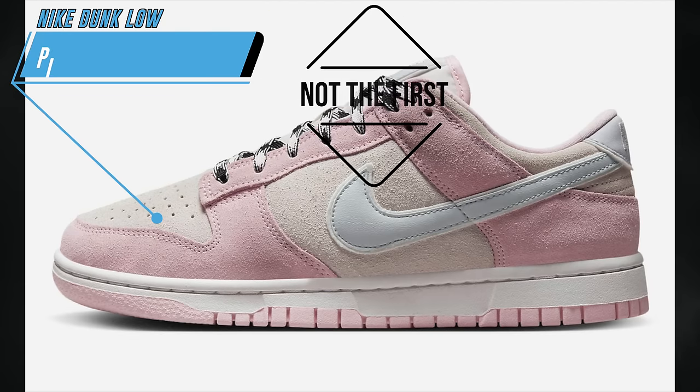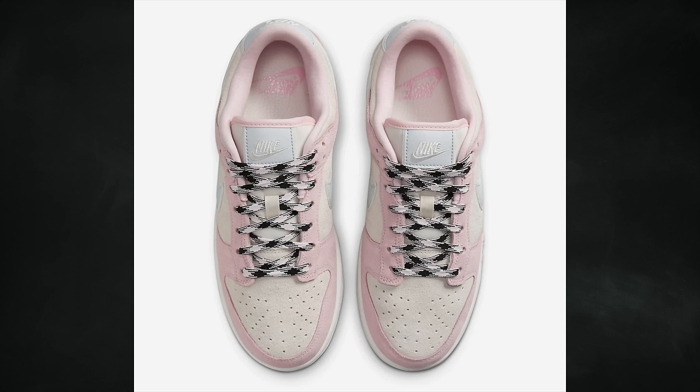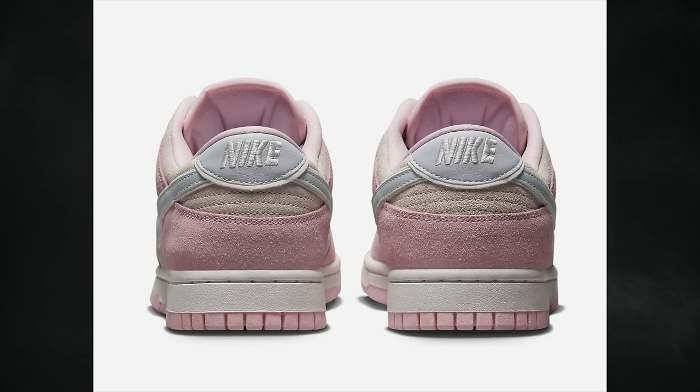April will also have a lot of Dunks releasing. The first is the Nike Dunk Low Pink Foam, featuring pink foam, pure platinum, and phantom. This is a women's release constructed with suede, scheduled for April 6th for $120.